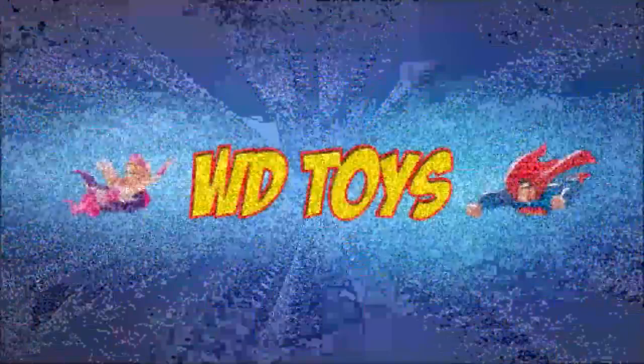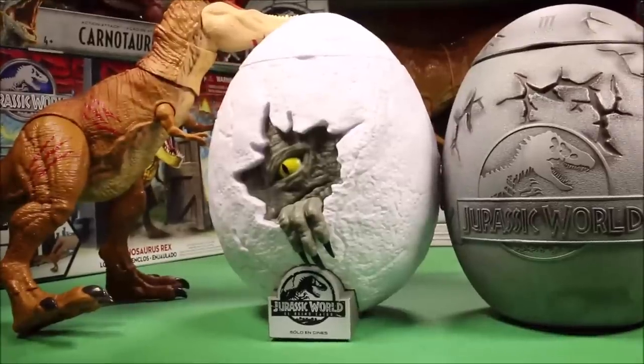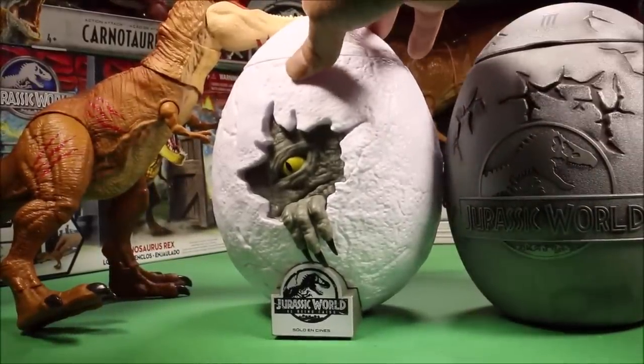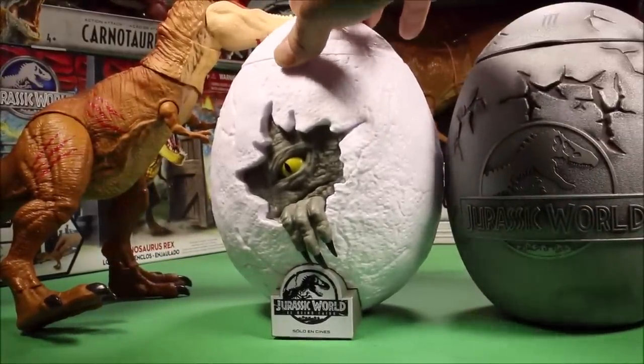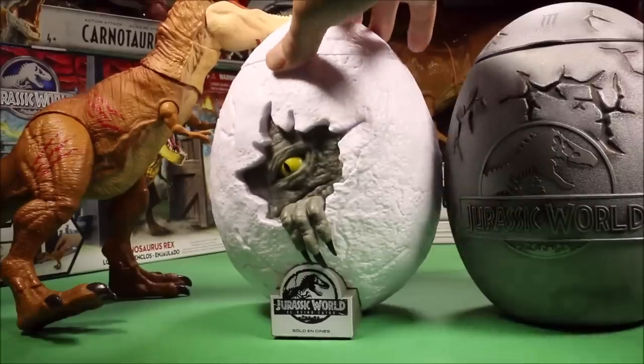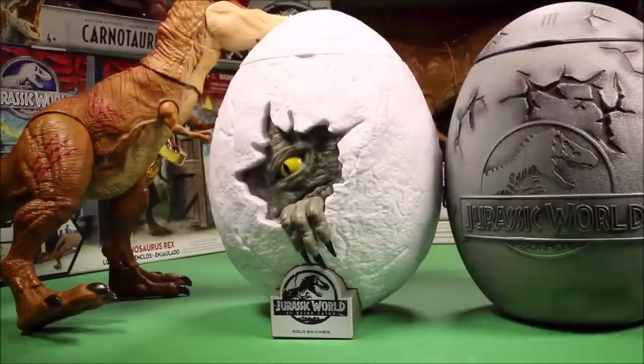Welcome to WT Toys Alpha. Introducing this secret egg here - it was only in theaters for Jurassic World Fallen Kingdom. This is actually like a popcorn holder egg from Mexico theaters.